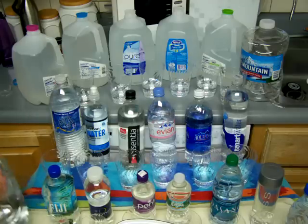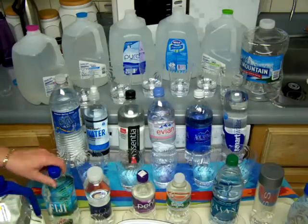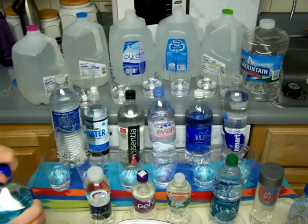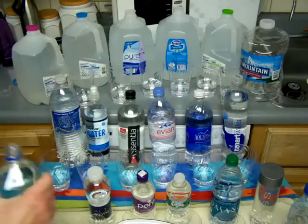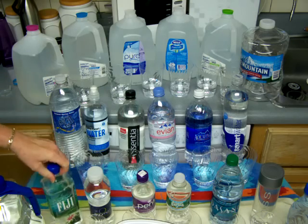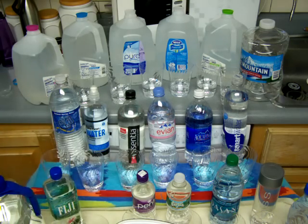If you click on the link underneath this video, there are a couple of videos at that link that show you what happened to the empty bottles. You think they're all being recycled, but we do not have enough recycling to use all of the bottle waste that is put out in this country.